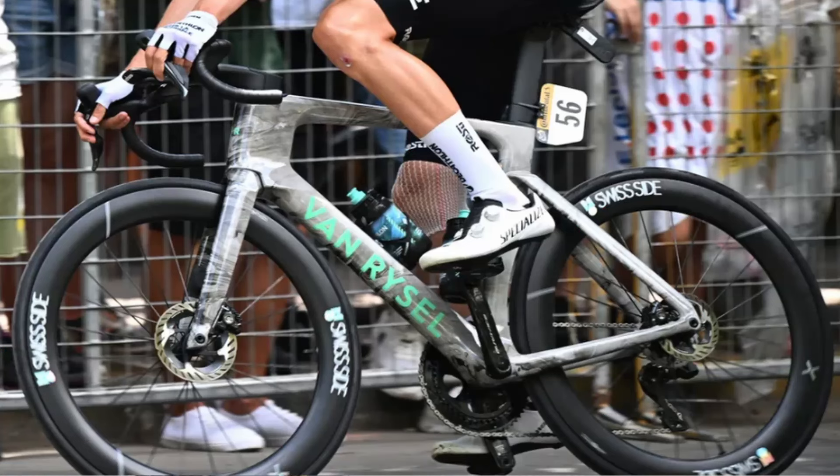At this year's Tour de France they also unveiled the new aero FCR and it looks absolutely incredible — wow, I want one. Amazing value.